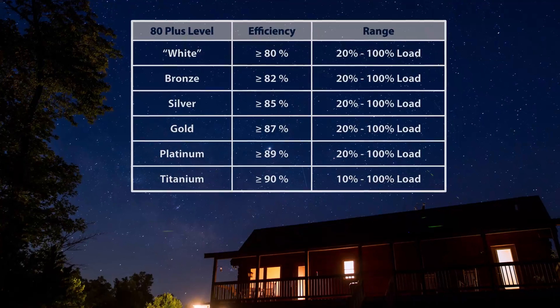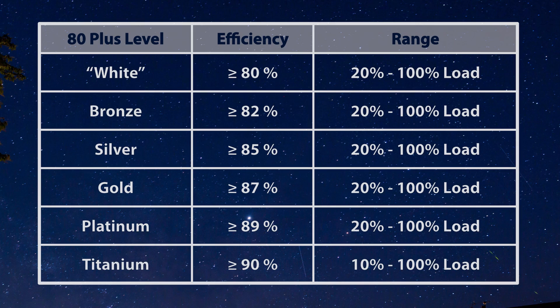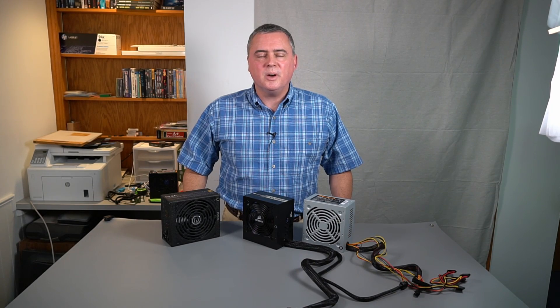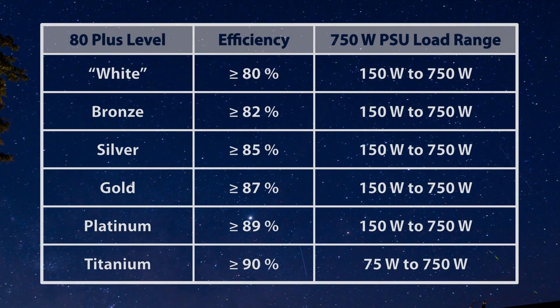Looking at this table, you can see that higher efficiency ratings have been developed over time, with 80 Plus Titanium being the current highest level. Load percentage can be converted to decimal — 20% in decimal is 0.2. For my 750 watt power supply, 20% of 750 is 150 watts. Since my PSU is 80 Plus Titanium rated, efficiency is maintained down to 10%, or 75 watts.